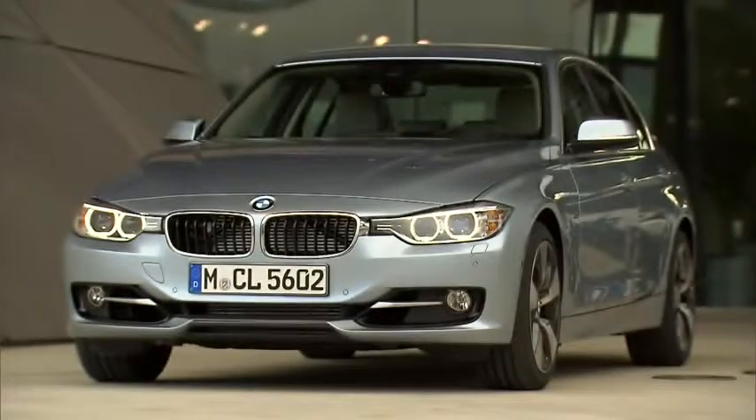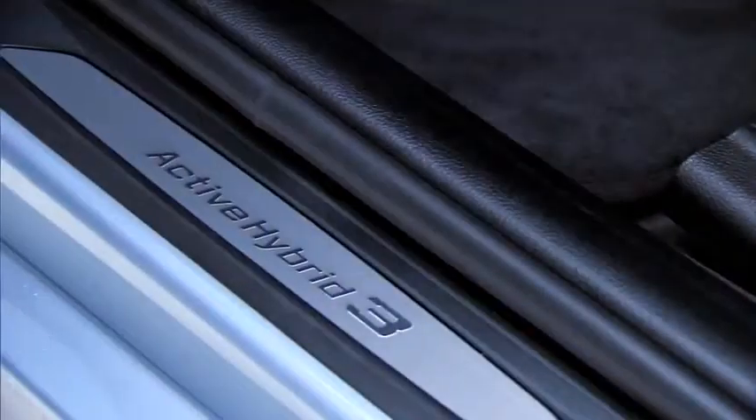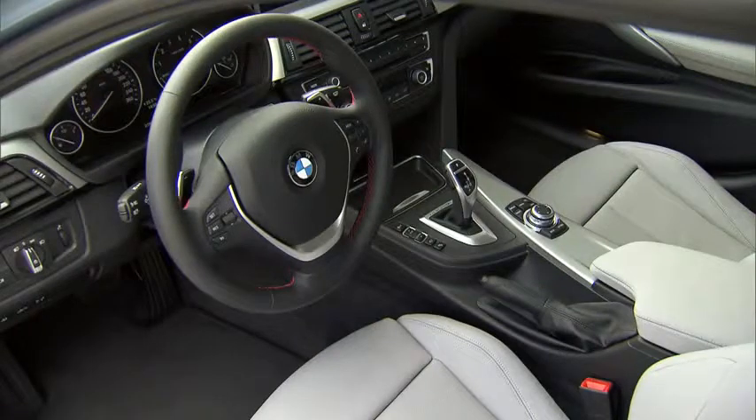The dynamic lines of the vehicle present the BMW Active Hybrid 3 as part of the 3 Series family. Special letterings all over the vehicle underline its outstanding position. Features like light alloy wheels or chrome elements in the interior add to the vehicle's sporty and exclusive look.